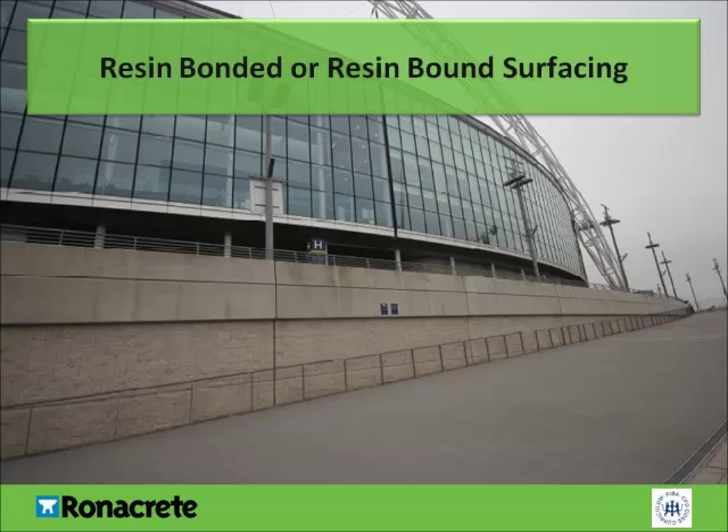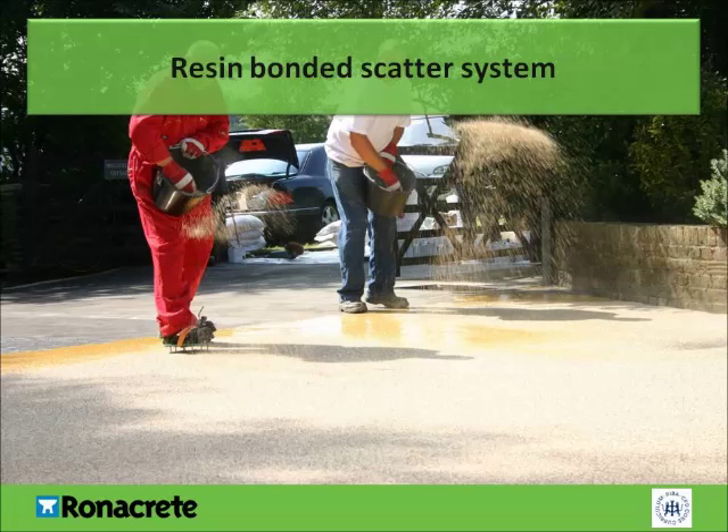Resin-bonded surfacing should not be confused with resin-bound surfacing. Resin-bonded surfacing is a non-permeable, high-friction surfacing system. It's often used on roads, car parks and places of high-volume traffic, either vehicular or pedestrian. When installing a resin-bonded surfacing system onto a new base such as concrete or asphalt concrete, the base should be left to cure for up to 28 days to expel moisture or volatiles prior to the application of the resin-bonded system. With a resin-bonded system, the resin is spread on the substrate first and the aggregate is then cast onto it — often referred to as a scatter system — providing a hard-wearing, heavy-duty surfacing, provided suitable aggregates are used.